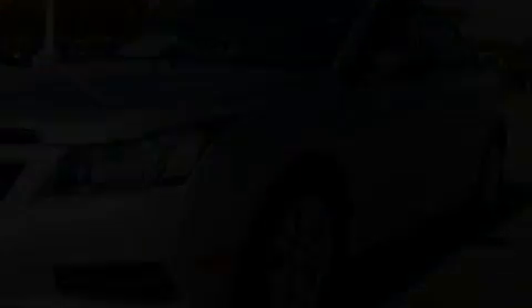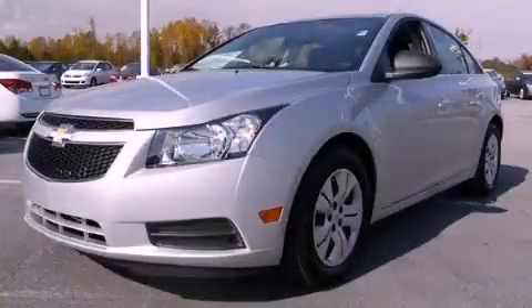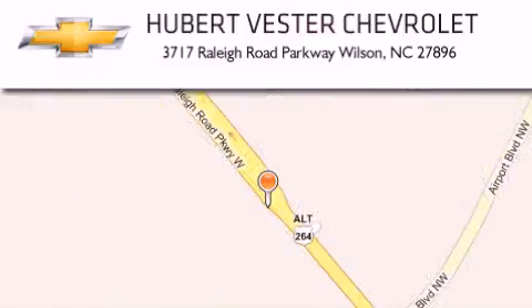Contact us today to schedule your opportunity to see this automobile in person. Hubert Vester Chevrolet is located at 3717 Raleigh Road Parkway in Wilson. Our goal is to exceed all of your expectations to ensure that you'll return for future visits.